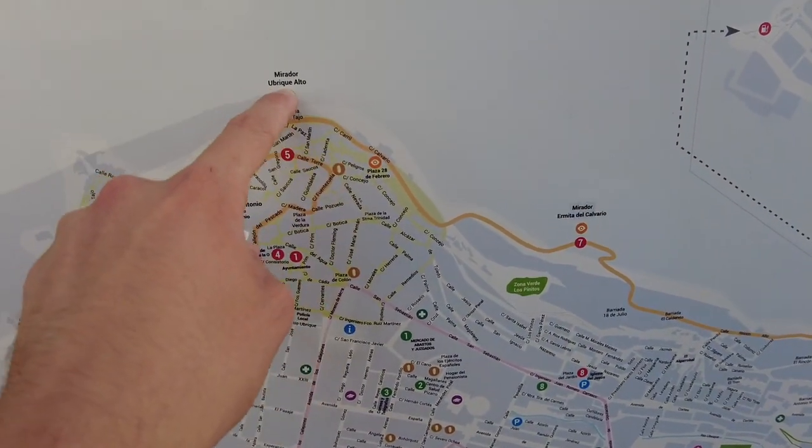Next, we're going on a hike. It's hard to capture on video, but these streets are steep. Some of them stop being streets and they just become stairs.